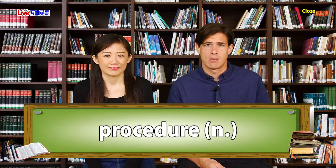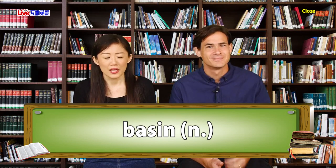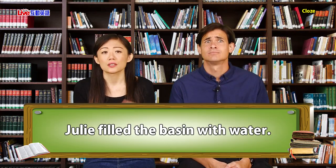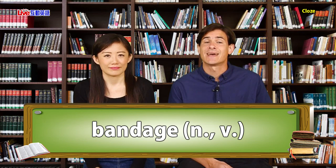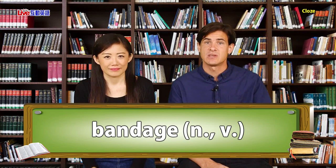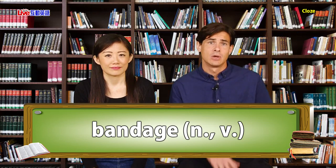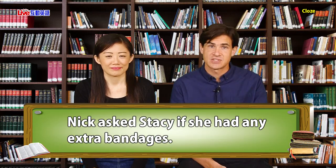For example: this procedure is very simple. Next, the noun 'basin' — a basin is like a large bowl, a container often used to hold liquid. For example: Julie filled the basin with water. The final vocabulary word is 'bandage,' which can be used as a noun or a verb. As a noun, a bandage is a protective covering used to cover a cut or wound — a band-aid is a simple bandage. As a verb, to bandage someone is to wrap or cover them with a bandage. For example: Nick asked Stacy if she had any extra bandages.